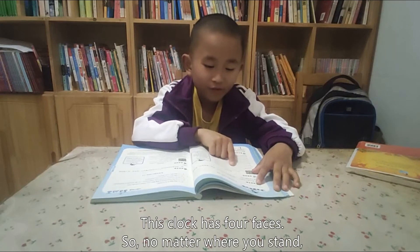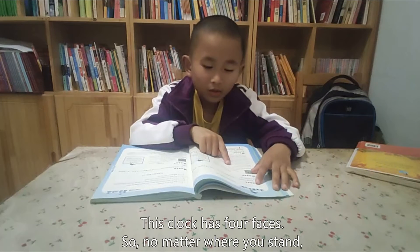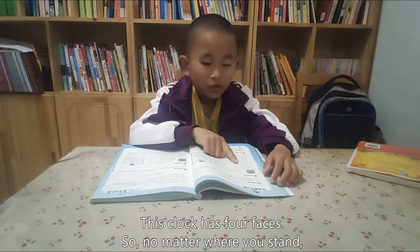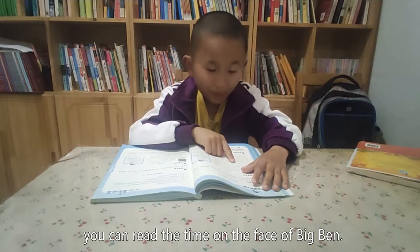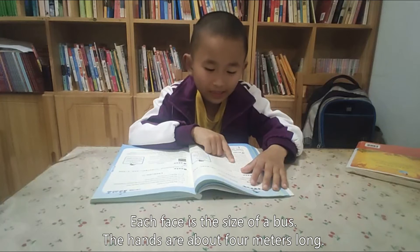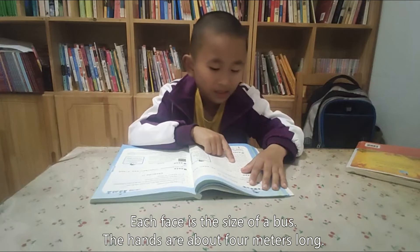This clock has four faces. So, no matter where you stand, you can see the time on the face of Big Ben. Each face was set over a base. The hands are about four meters long.